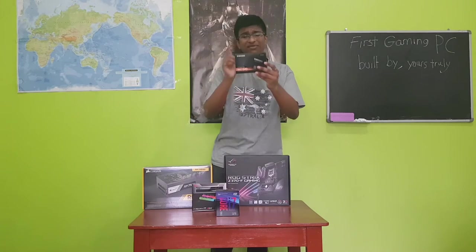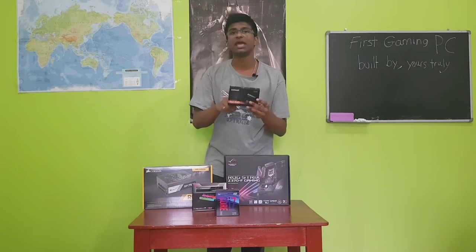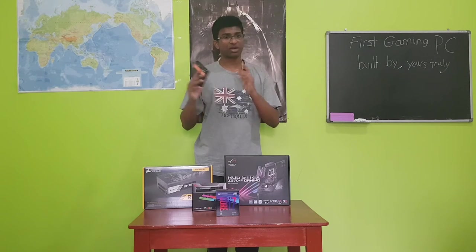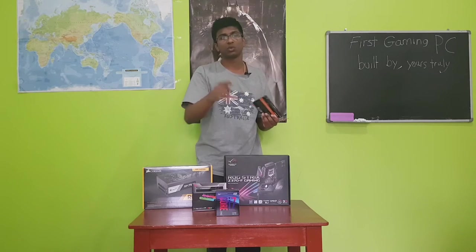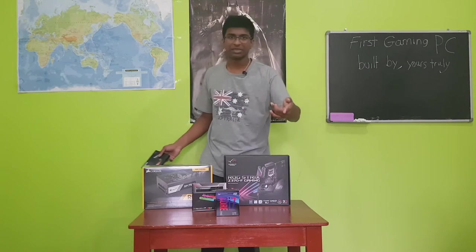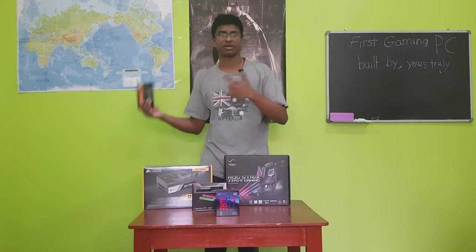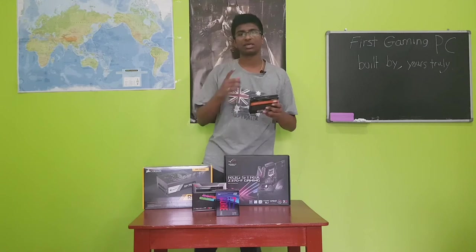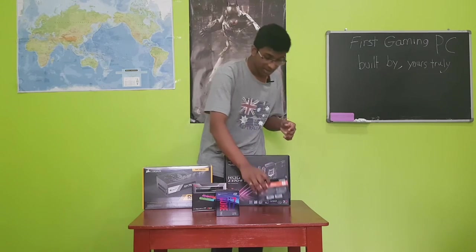Going on to SSD, I have the Samsung 860 EVO 500 gigabyte SSD. I'm not just using one SSD — I have another SSD inside my current PC as well as a hard disk, which I think is one terabyte. My old PC has an SSD as well as one hard drive, just putting that out there.